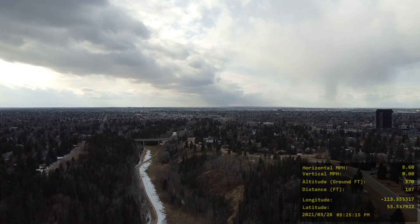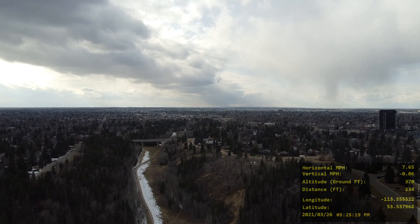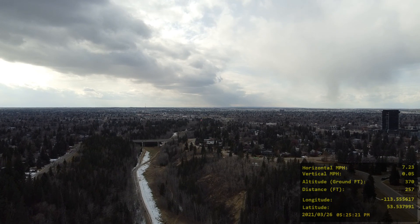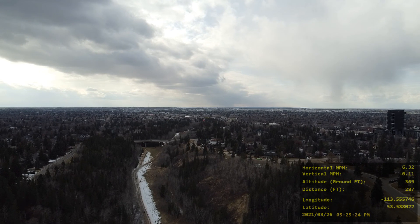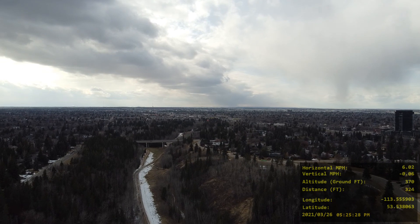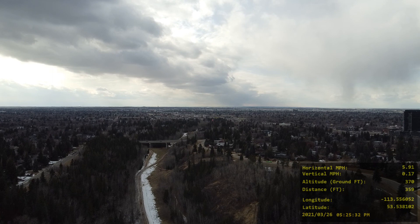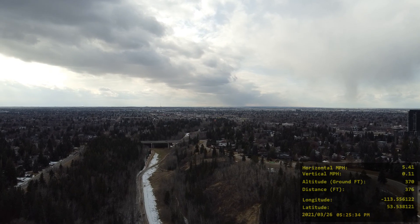We're flying towards the bridge here at seven miles per hour. We're at 370 feet above the ground. You can see people just left of center, walking down McKinnon Ravine there.